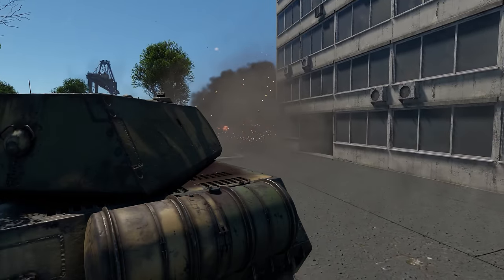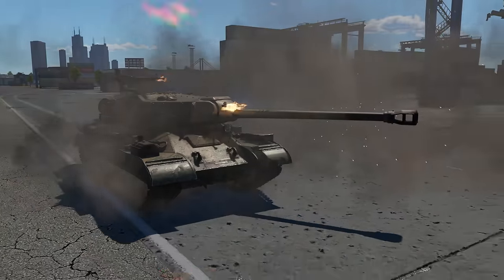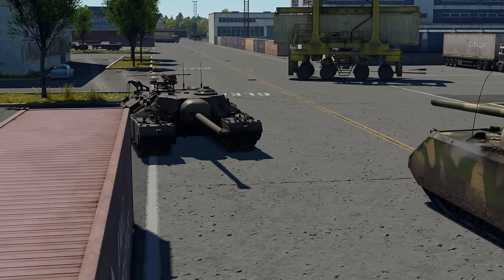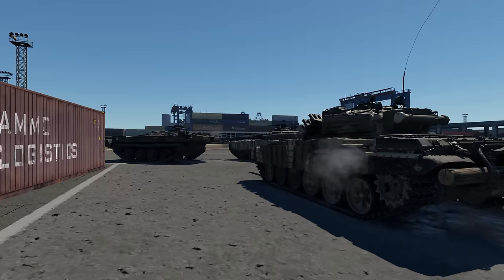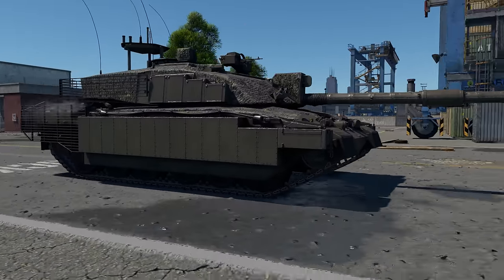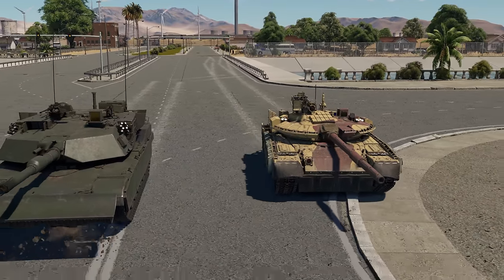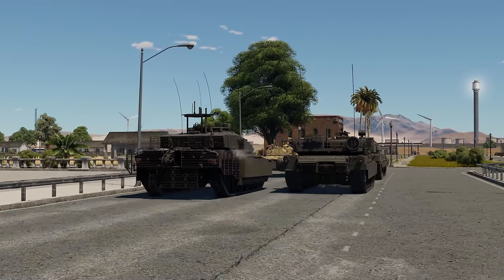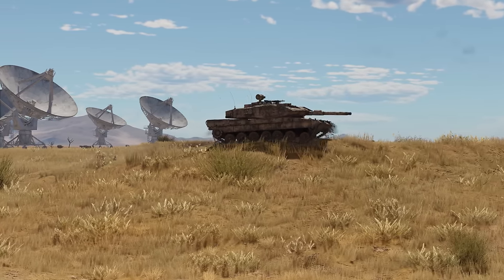A few years ago, we already made a video about the most well-protected tanks in War Thunder, like the German Maus or the American T-95 tank destroyer. But as time passed, many new vehicles were introduced to the game, including quite a few designs that were considerably more modern. That's why today, we're going to talk about the most well-protected heavies once again — but this time, it's all about MBTs.